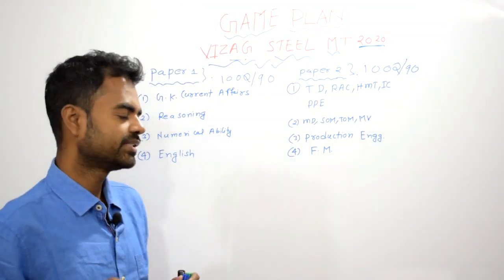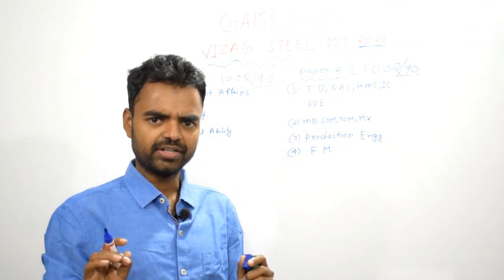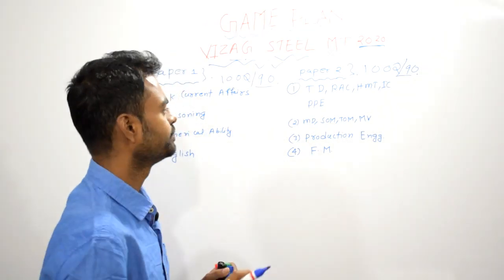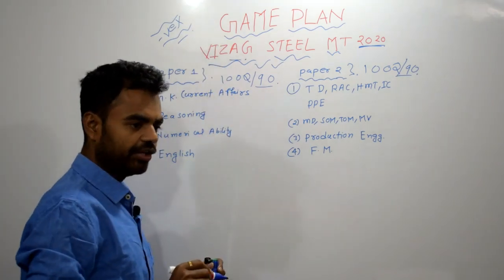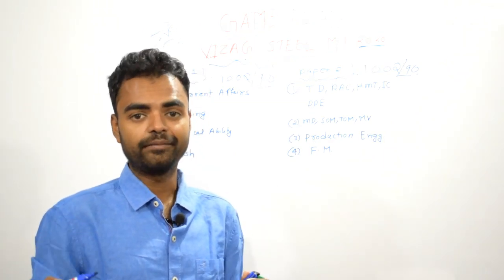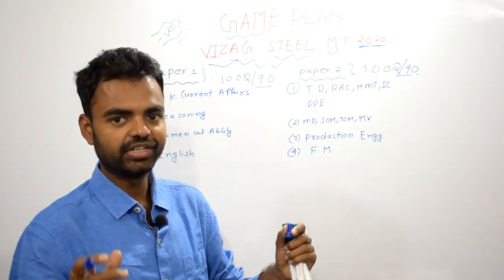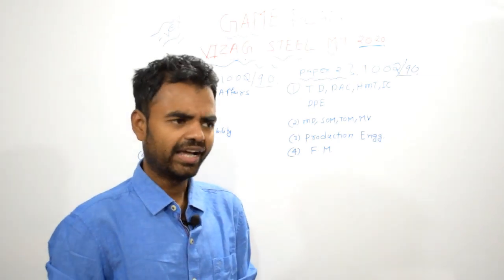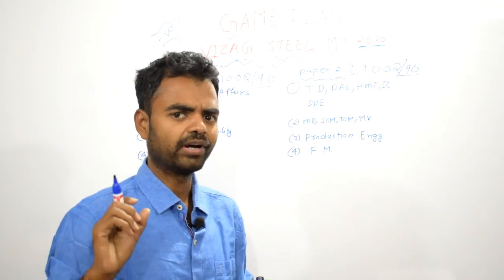Time management is very important for this examination. Almost any company examination, time management plays a very important role. One of the best ways to manage time is practice and writing tests — I will tell you step by step. There is no negative marking in this examination. I will create a video, maybe four or five days before the examination, on how you can get very good marks when there is no negative marking — that strategy has been implemented by many of my students in 2017 and other examinations as well.